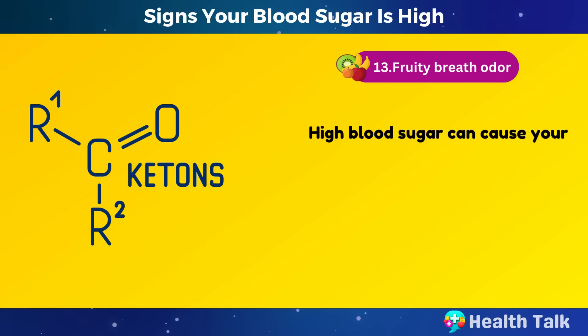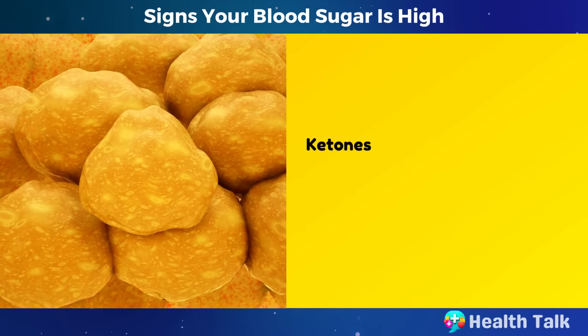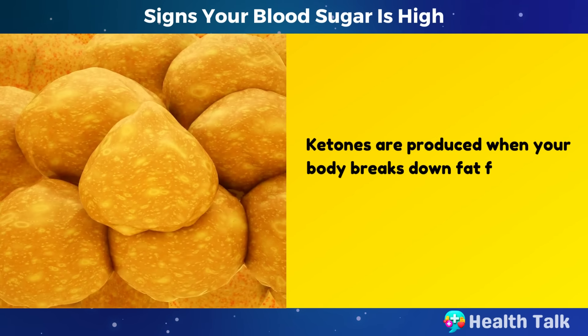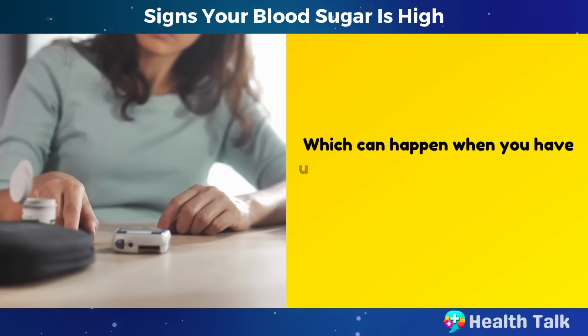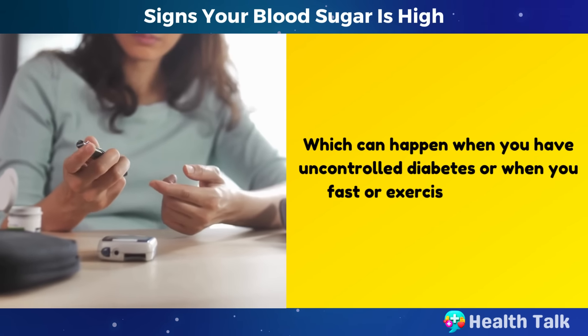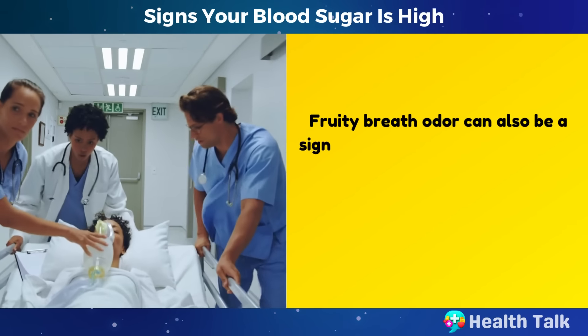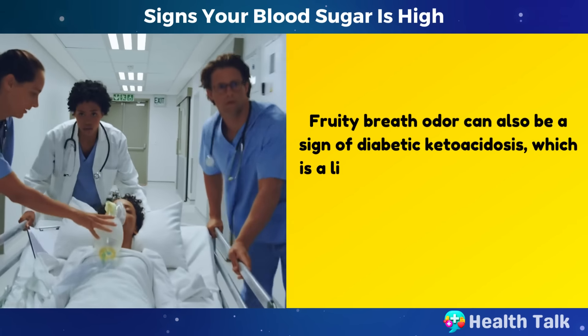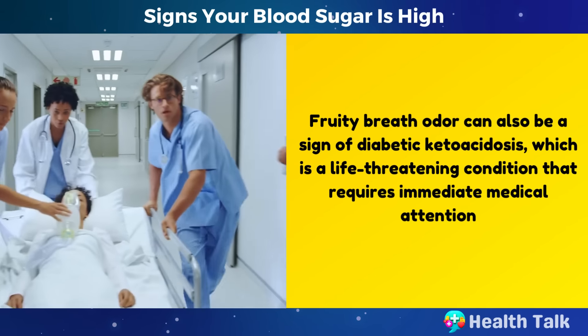Number 13: Fruity breath odor. High blood sugar can cause your breath to have a fruity or sweet smell due to the presence of ketones in your blood. Ketones are produced when your body breaks down fat for energy instead of glucose, which can happen when you have uncontrolled diabetes or when you fast or exercise excessively. Fruity breath odor can also be a sign of diabetic ketoacidosis, which is a life-threatening condition that requires immediate medical attention.